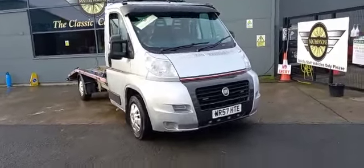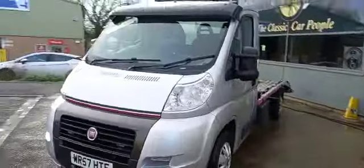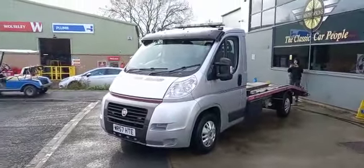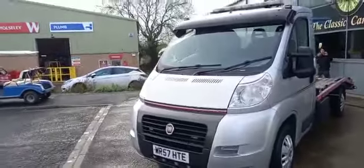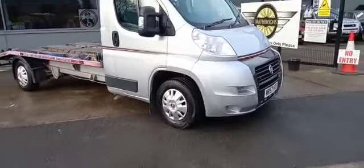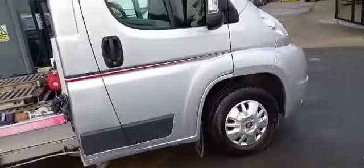Right then guys, the Fiat Transporter. I don't know how some of you lads run without transporters. We've had transporters since 1970 and can't see how you can function without one. I don't know how some of these lads function without anything — a trailer, a transporter, nothing. Can't get my head around that.